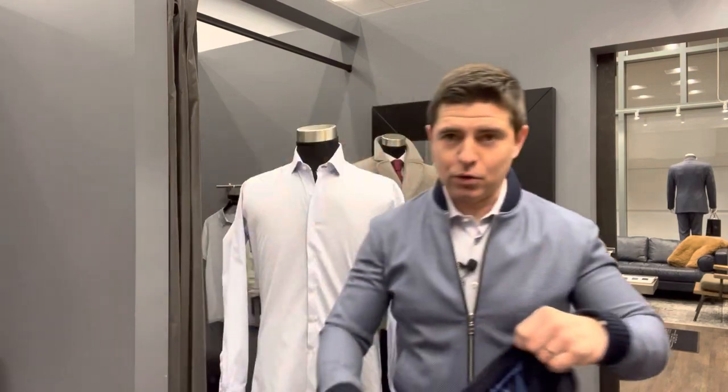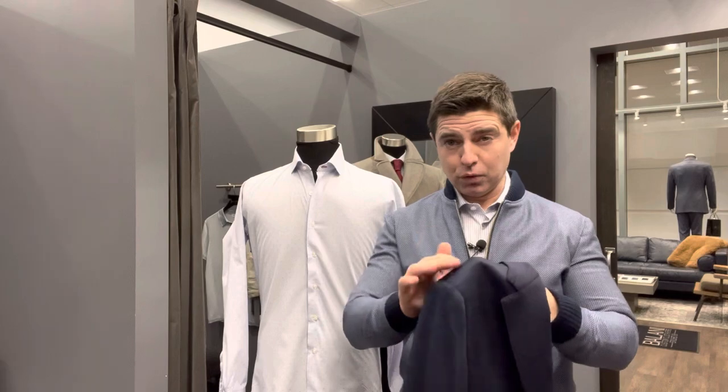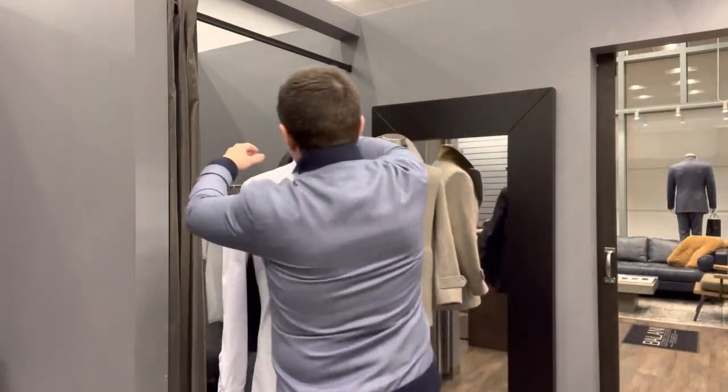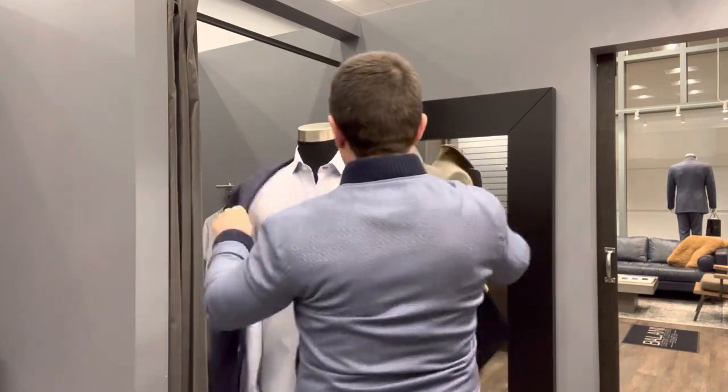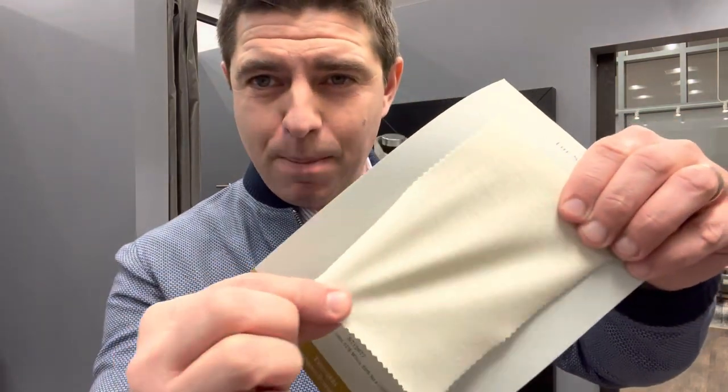The sea island cotton tends to be on the lighter side and makes for a really comfortable shirt going into the spring and summer season. Outfit number two: if you have not invested in a completely unstructured jacket or blazer — unstructured means no lining on the inside, typically minimal or no shoulders — this would be a great way to get started. It goes with just about anything you would wear a traditional jacket with, but it's more comfortable and has a more casual look. This particular jacket is made with a blend of silk, linen, and wool.